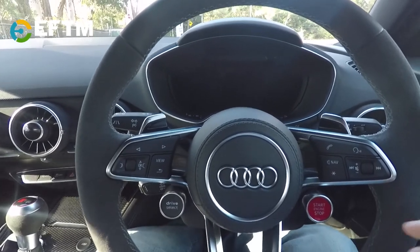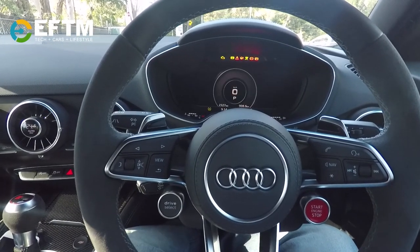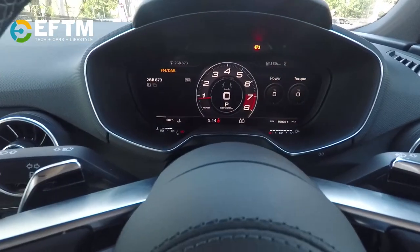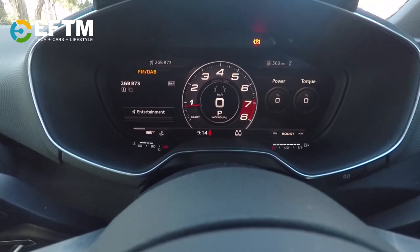There are a couple of great things about it. Firing up the car — we've got a push start button here — and this entire area here is a computer display. It's completely customizable and everything appears digitally.